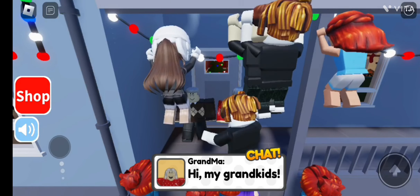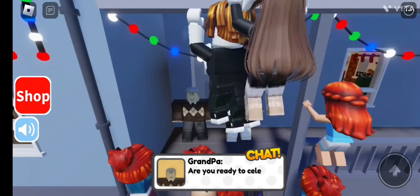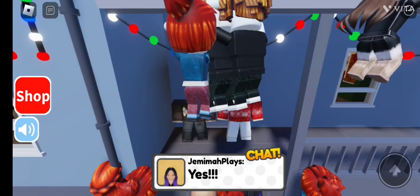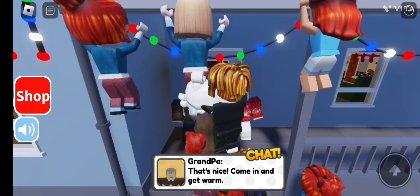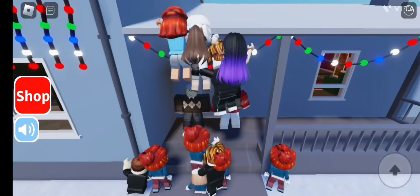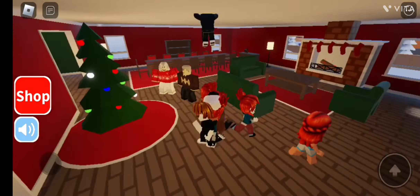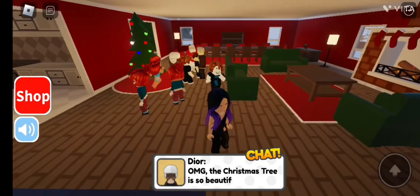There's me — the purple hair girl. Grandma and grandpa say: 'Are you ready to celebrate Christmas with us?' Yes! 'Come in and get warm.' It's very cold outside. We go in — the house looks nice and warm, there's a fireplace!